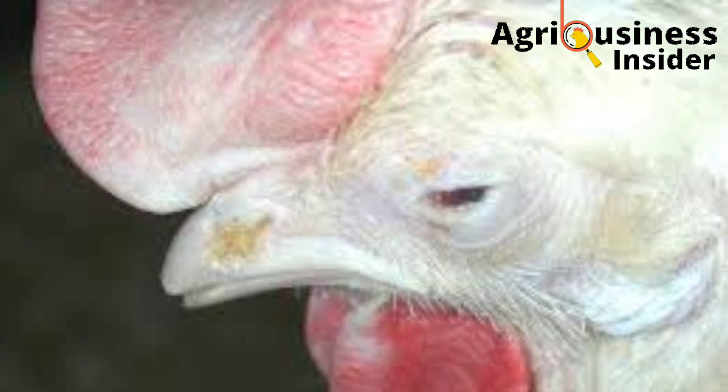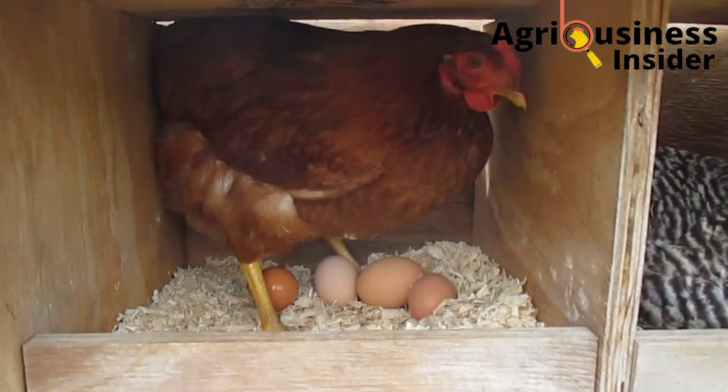To make it worse, Chronic Respiratory Disease can be transmitted through eggs into the chicks.